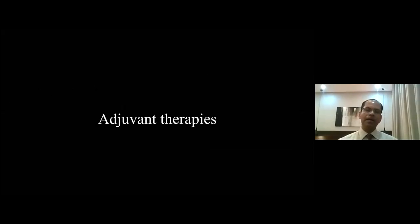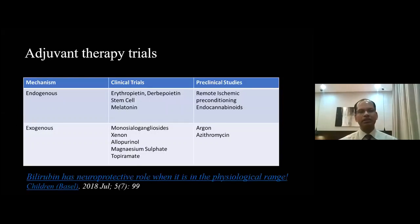There are some adjuvant therapies, but most are still at the research level. Endogenous substances such as erythropoietin, darbepoetin, stem cells, and melatonin are in clinical trial stages. Remote ischemic preconditioning and endocannabinoids are undergoing pre-clinical studies. Exogenous substances like allopurinol and magnesium sulfate are also in clinical trials. Hopefully some of these will emerge in the future as adjuvant therapies alongside therapeutic hypothermia.